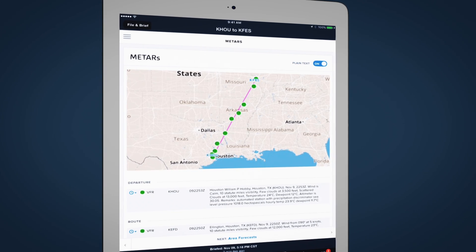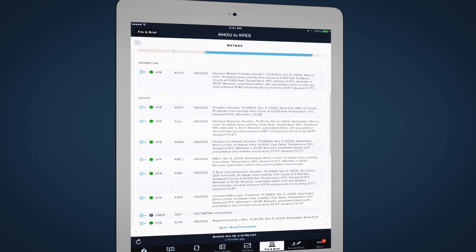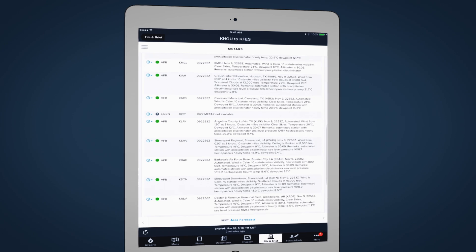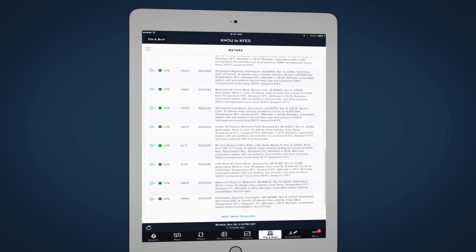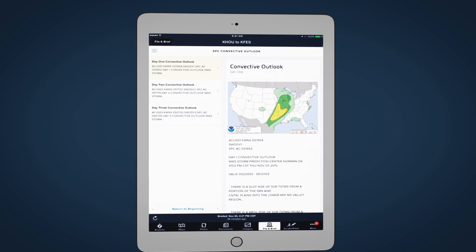From current conditions in METARs to forecasts and NOTAMs, essential briefing information is presented on maps and in well-organized tables, showing what you need to know at each point along the filed route. When you can better visualize the information, you can make better go and no-go decisions.